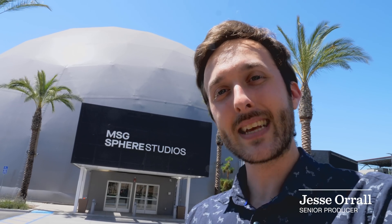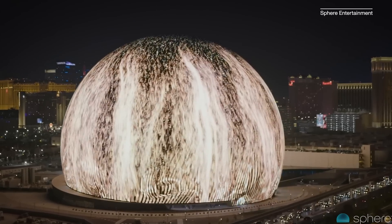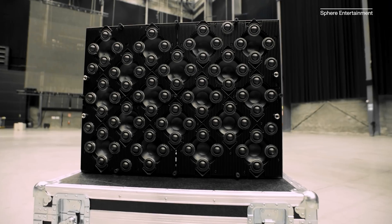I'm here at Big Dome Studios in Burbank, where they test out all the new technology for that $2.3 billion Sphere in Las Vegas. Unfortunately they won't let me film inside, but I'm going to do my best to explain all the different demos we're going to get today. Let's check it out.